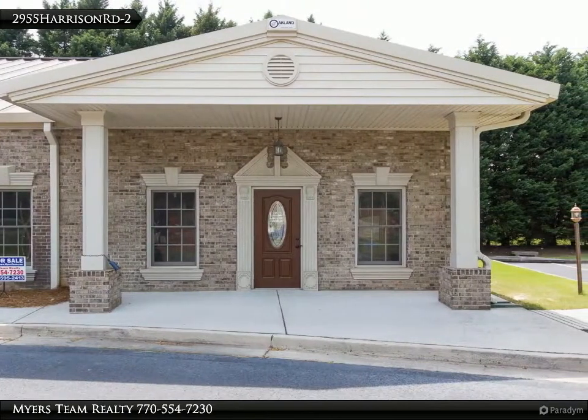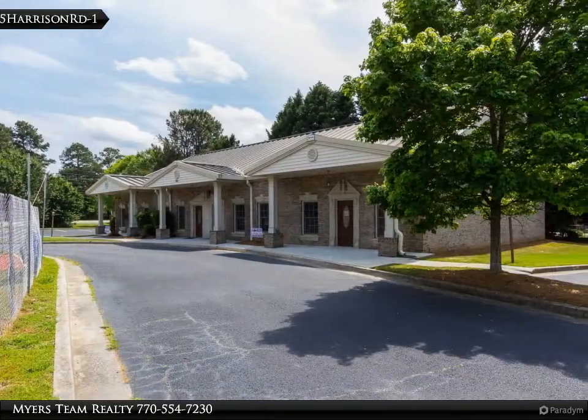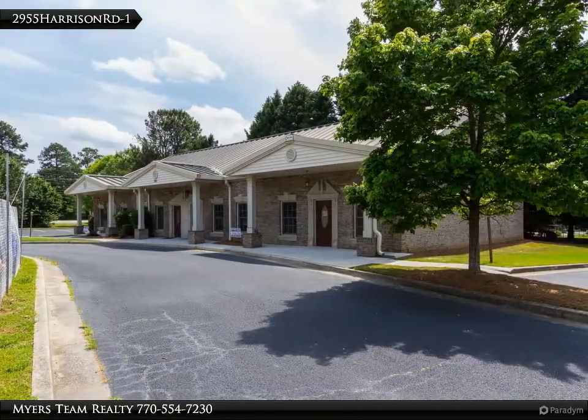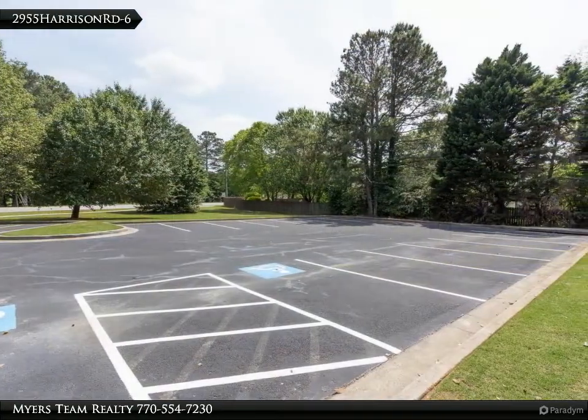Features include a waiting area, reception and checkout, kitchen and break area, a large open area or conference room, seven to eight exam rooms or offices on the lower level, and three large executive offices upstairs.